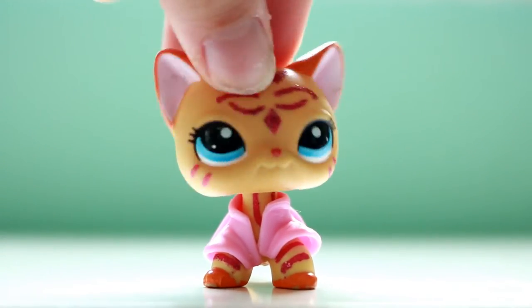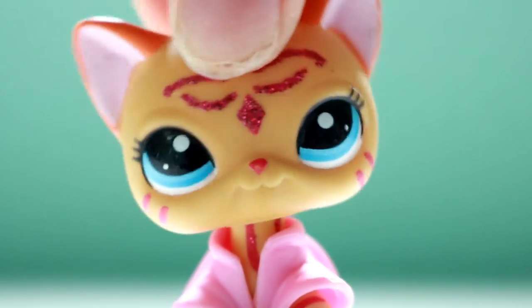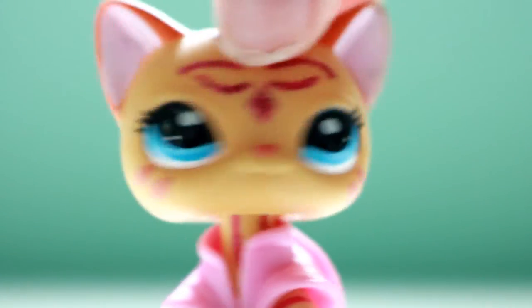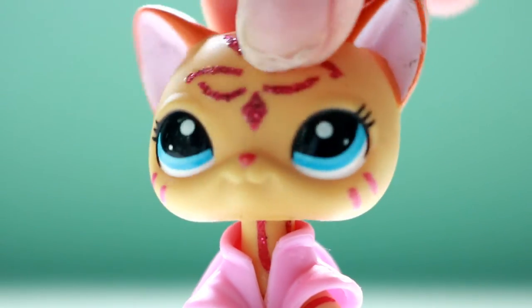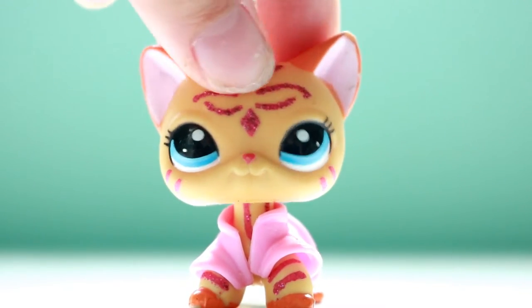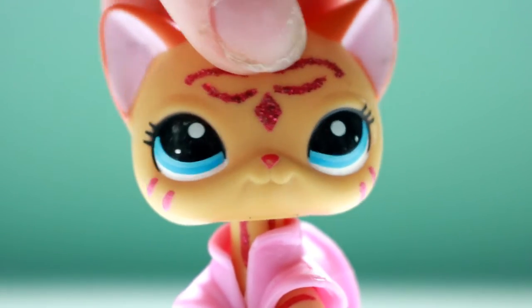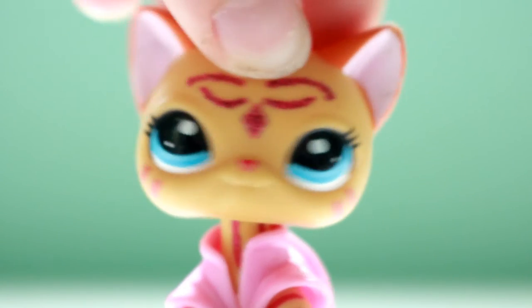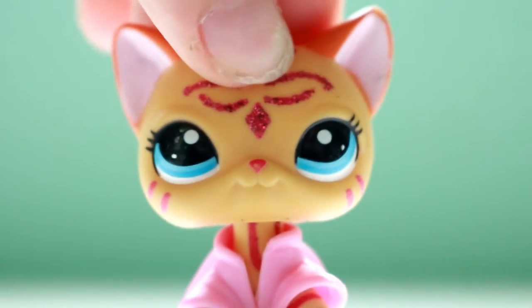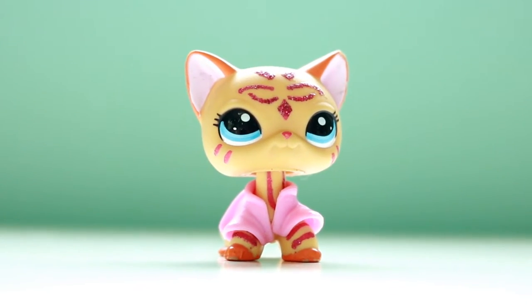Hey guys, it's me LPS Kitty Forever. As you saw by the title, I'm showing you all the LPS and LPS accessories I got when I went on a camping trip to Six Flags. First things first, this is not to brag — I just decided I'd show you what I got from Savers and another antique mall. I went to a total of three Savers and the only one I found LPS in was the first one, so I guess I just got lucky.